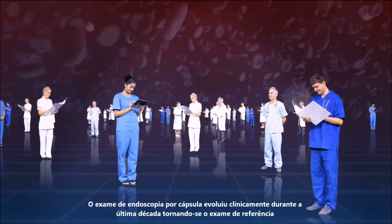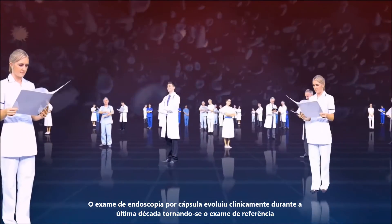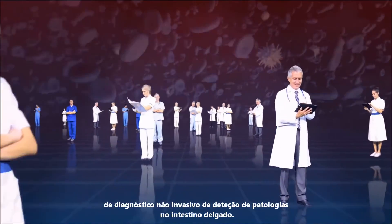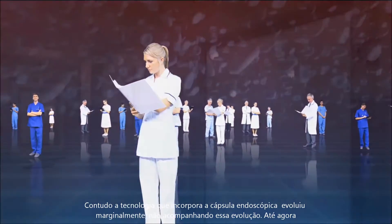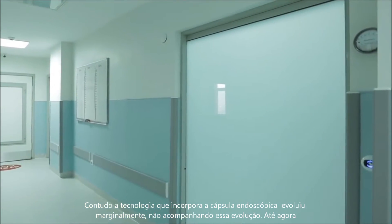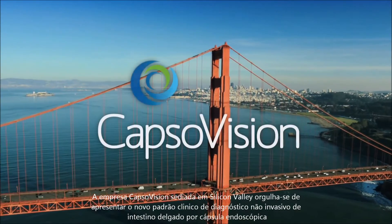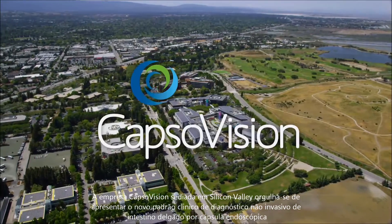Capsule endoscopy has evolved over the last decade to become the gold standard for non-invasive diagnosis of small bowel pathologies. However, capsule endoscopy systems themselves have only improved marginally — until now. Silicon Valley-based Capsule Vision is proud to present the new standard in capsule endoscopy.